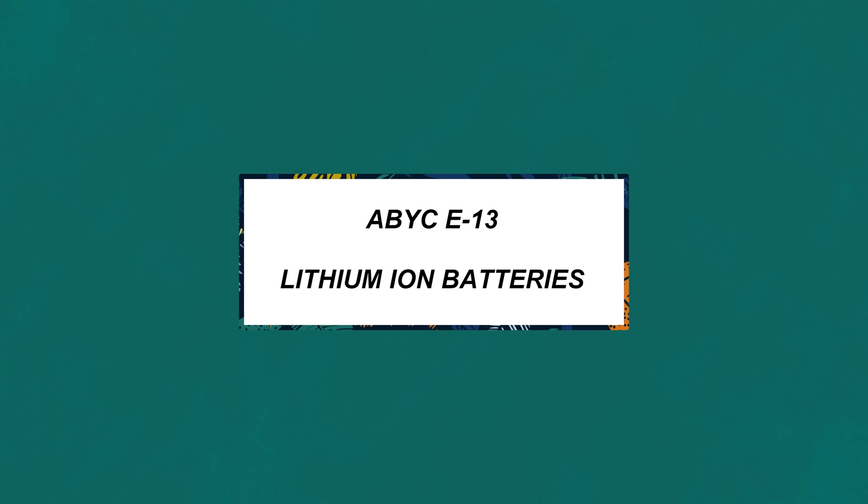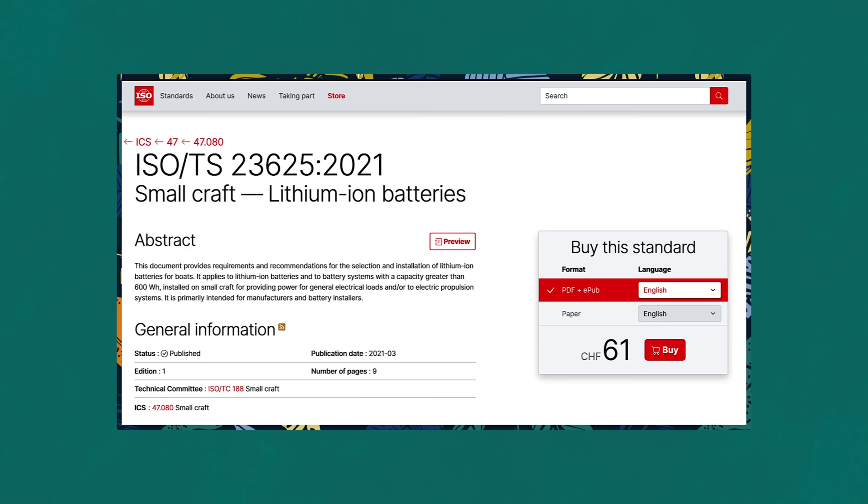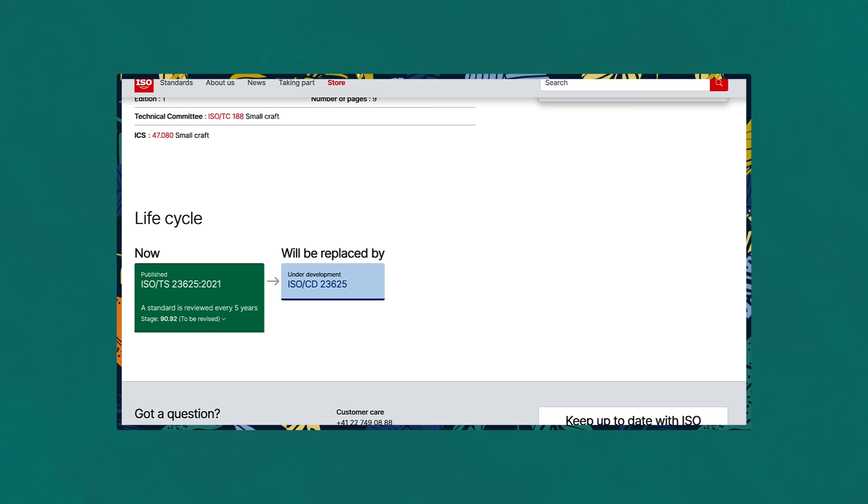For the sake of this video, I'm only going to reference ABYC standards, which is called E13 lithium ion batteries. As we are filming this, it's November 2022, and it's my understanding that the ISO standards for lithium batteries, otherwise known as ISO TS 23625, is in the review stage.